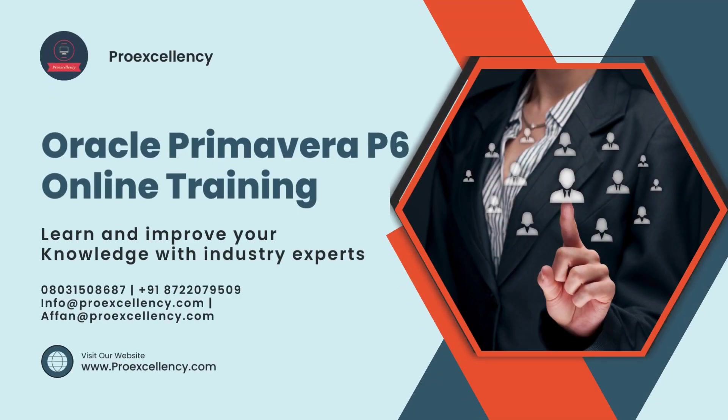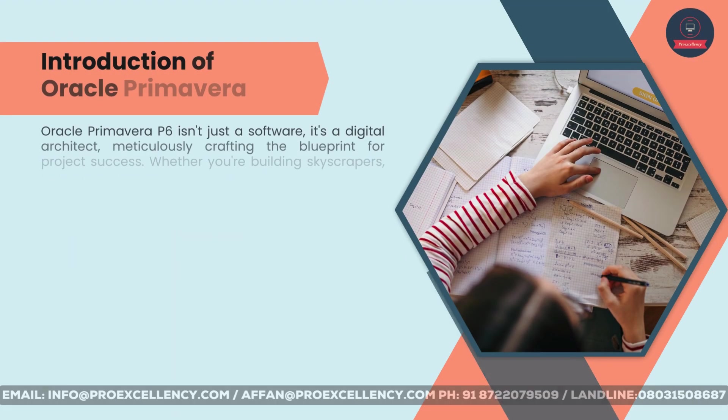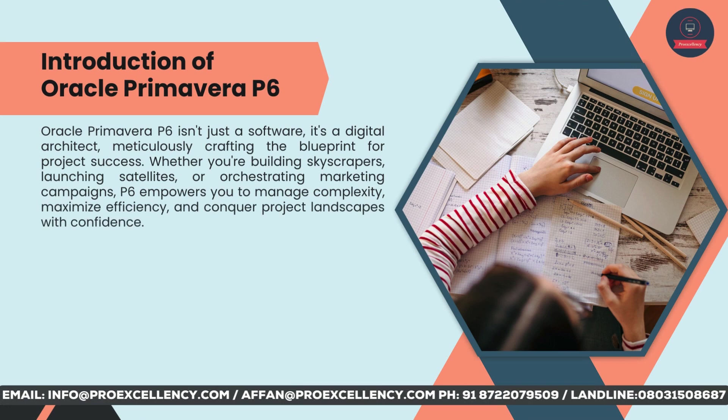Oracle Primavera P6 Online Training — learn and improve your knowledge with industry experts. Oracle Primavera P6 isn't just a software; it's a digital architect, meticulously crafting the blueprint for project success.